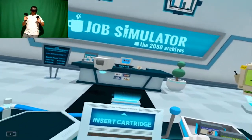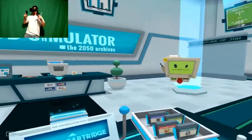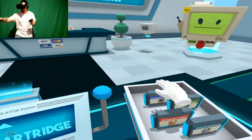What's up, everybody? It's Ikin here. We're back, and this is Job Simulator. We're going to be doing another job today. I think I want to do auto mechanic. That is something that I really, really want to do. So without further ado, let's go pick up the damn cartridge.